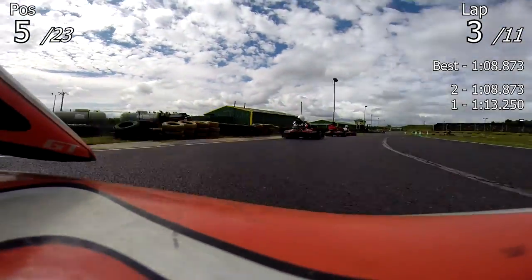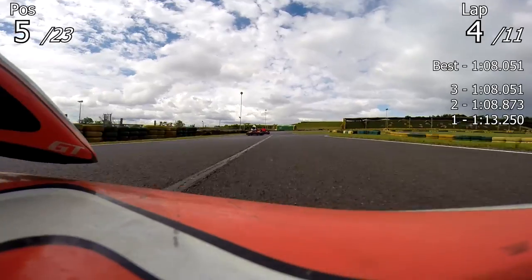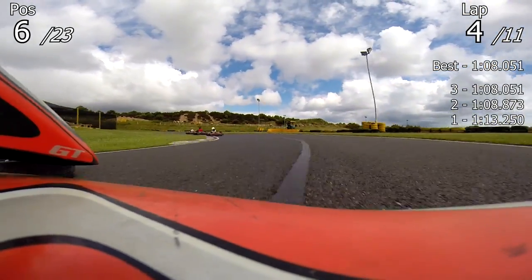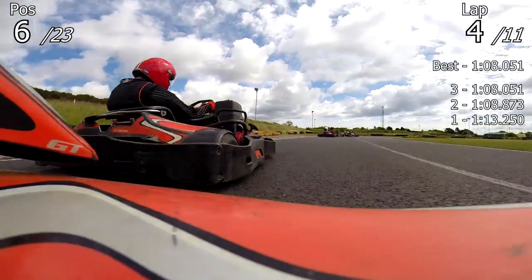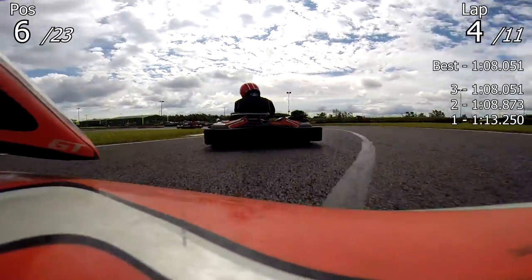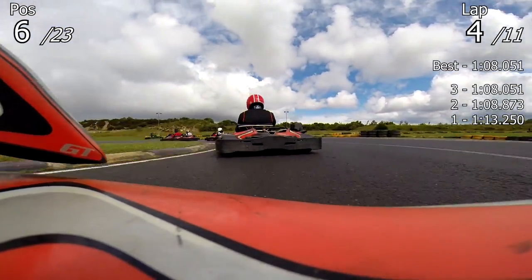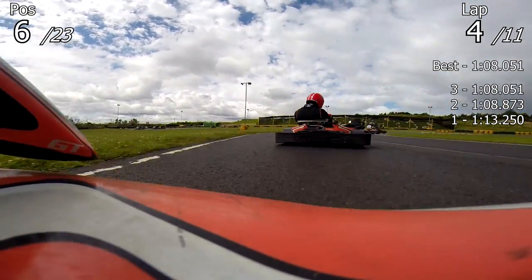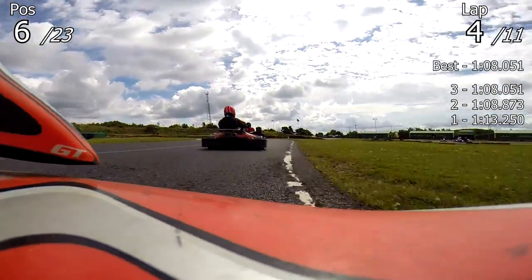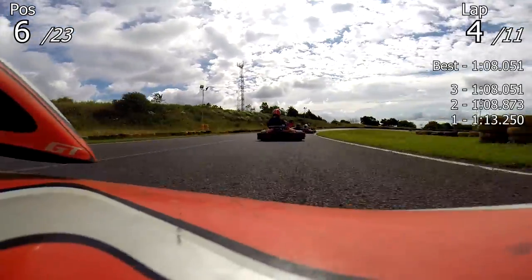That's what we've got to deal with unfortunately. I'm up into fifth and gradually catching up to the guys in front because they're battling, but there are also very quick guys behind me as well. Just on the left, I do defend but he just drives past me like I'm not even there — the differences in karts I've spoken about before. I'm back down into sixth; he was able to overtake me on the straight so I'm not going to get back past him under normal circumstances. I decide to try my best to follow him through.